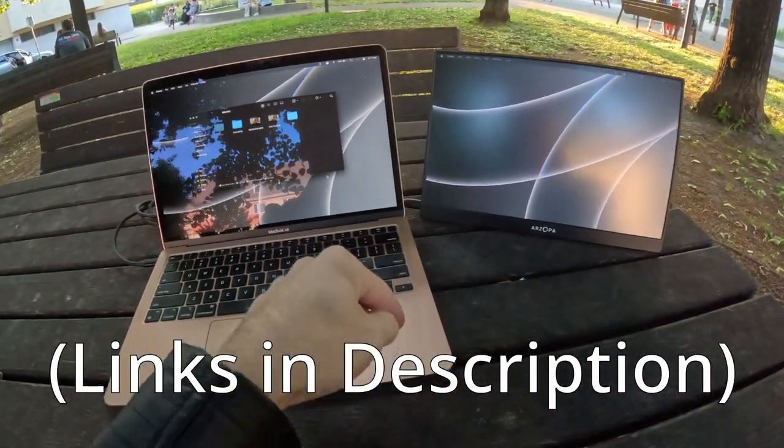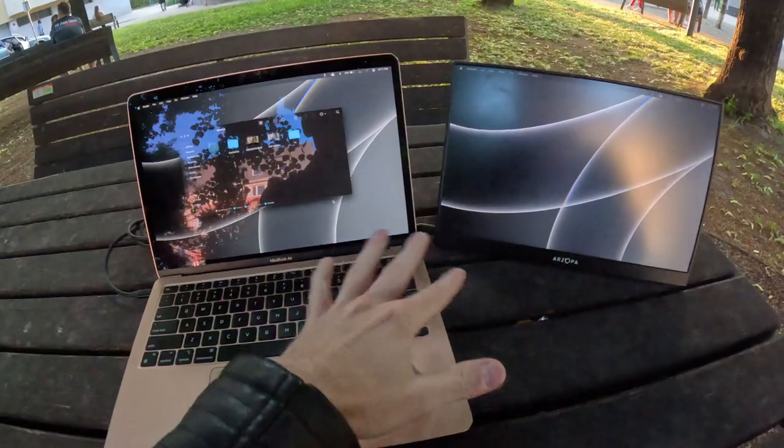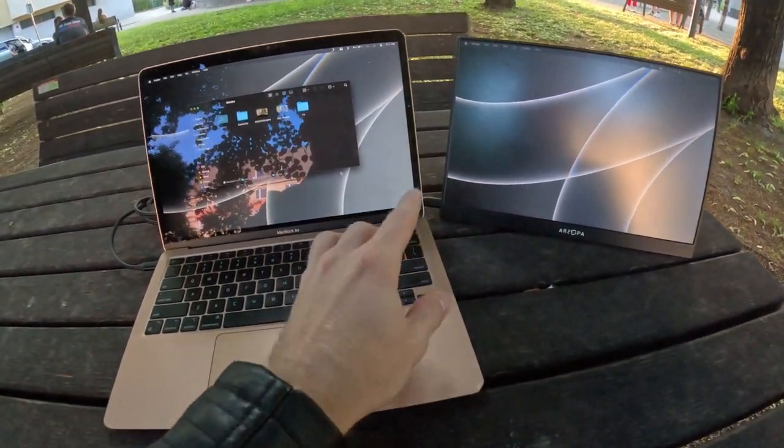All of the links for all of the products I'm going to show you are in the description if you want to get them on Amazon. This is 90% of what you're going to need to be able to do your job. The only other thing is powering this. If you are in a cafe or a coffee shop where you actually have access to outlets, then you would want something like this — a really long cable that can reach several feet.